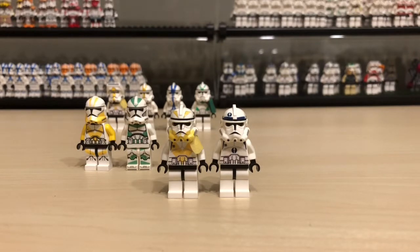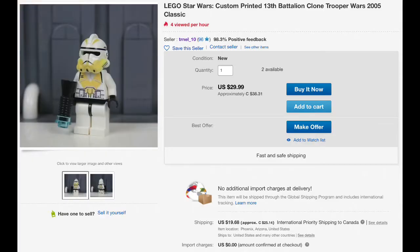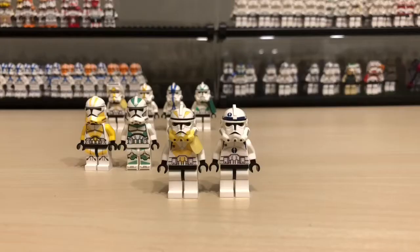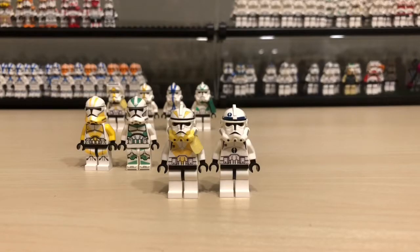Then someone posted two of them for sale on eBay — two of the regular version of BX Customs' 13th Iron Battalion clones. One of them got sold, so there was only one left. BX told me about that and I was like, okay, I'm going to buy one. And then that one got sold too. I missed it again.